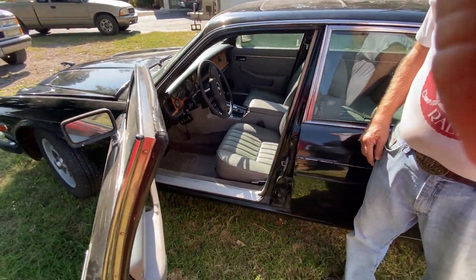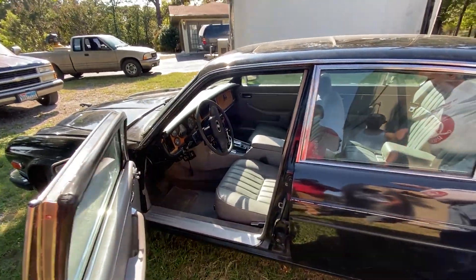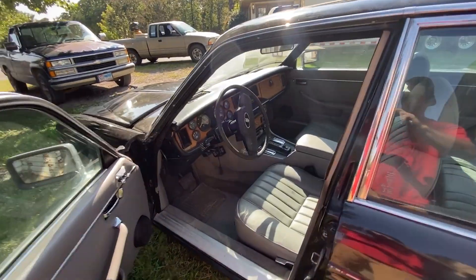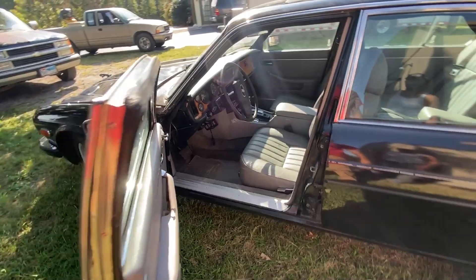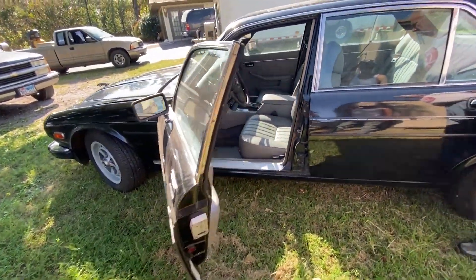Yes, we did redo the seat. I sent them out to an upholstery shop, did whatever needed fixed inside. Looks good. I think it came out alright. Yeah, not too bad.